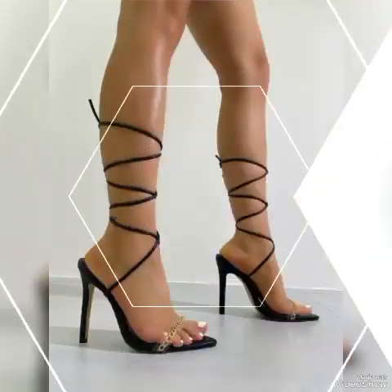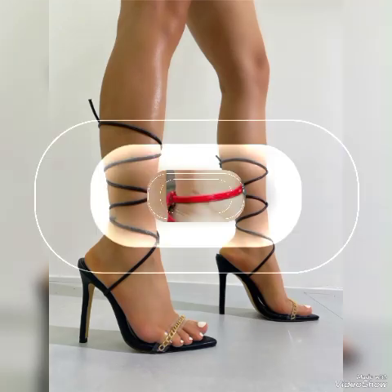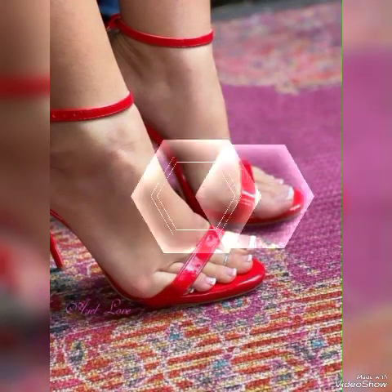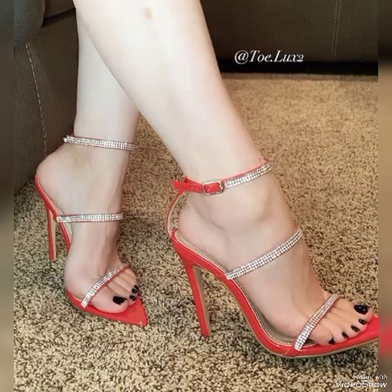These are the latest trending styles for women's of 2023 and 2024. I suggest you watch this video till the end for more designs and more ideas. All these collections of pointed toe, open toe, and square toe high heel sandals you can use to make your personality elegant and gorgeous and look young and beautiful.